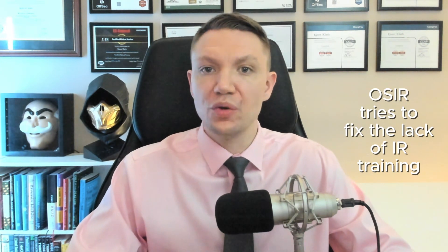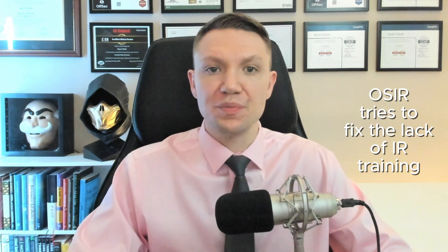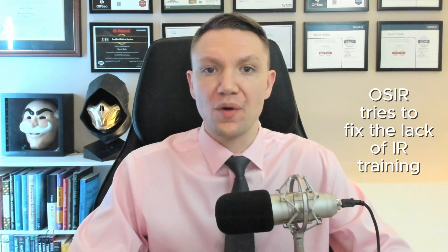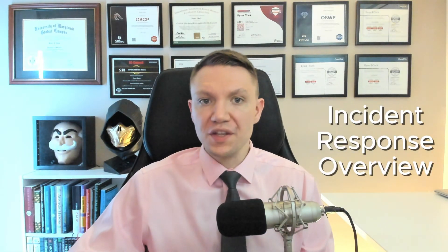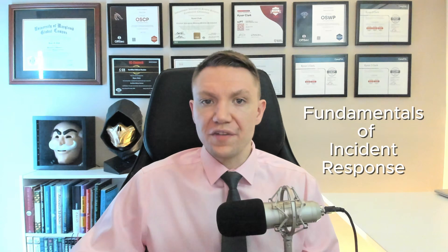The IR200 course is designed to give you foundational, hands-on training in incident response. It focuses on preparing for, identifying, and managing security incidents in real-world scenarios. Here's a quick rundown of what the course covers. First, incident response overview — this introduces the basics of incident response, emphasizing NIST Special Publication 800-61.